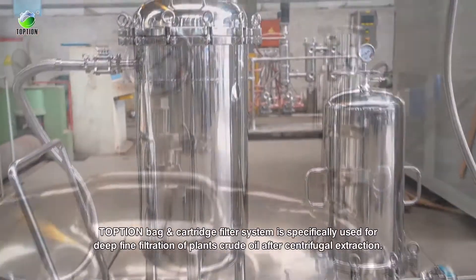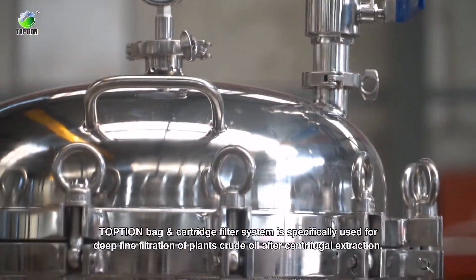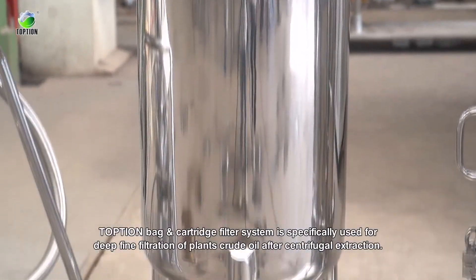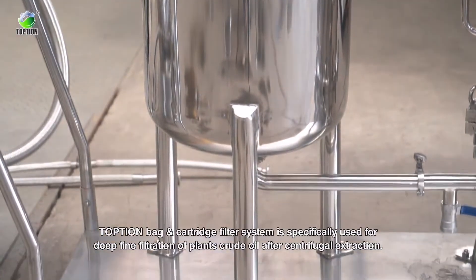The Topshem back-band cartridge filter system is specifically used for deep-fine filtration of plant crude oil after centrifugal extraction.